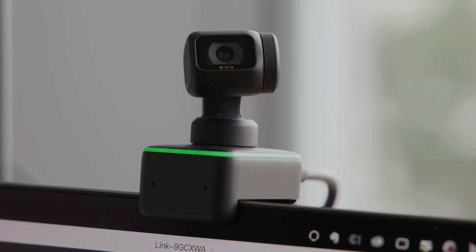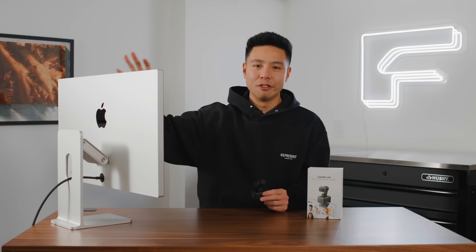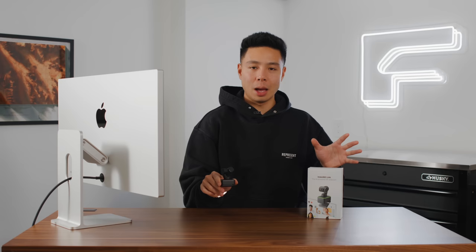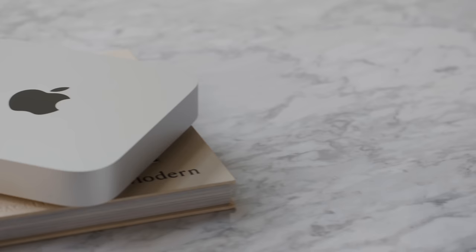It is a lot smaller than I expected in terms of form factor. You just clip it on the top of your monitor, and the fact that it uses AI and smart features to ensure you're always in frame really avoids the common issue of having to manually adjust your webcam when joining a conference call. I think that is a really cool and unique feature I haven't seen on a webcam before — really focusing on the gimbal element.